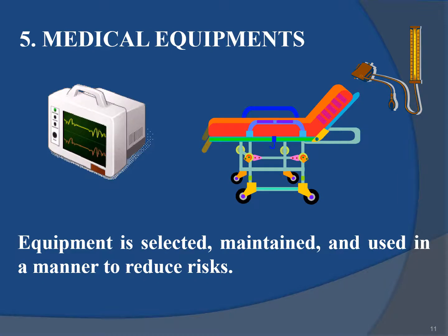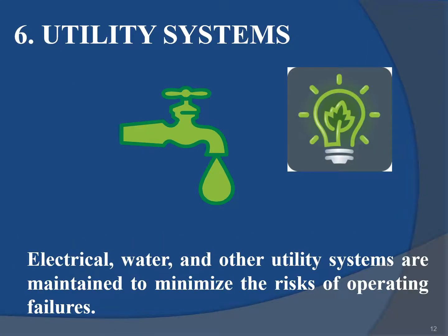Medical equipment is selected, maintained and used in a manner to reduce risks. Utility systems — including electrical, water and other utility systems — are maintained to minimize the risks of operating failure.